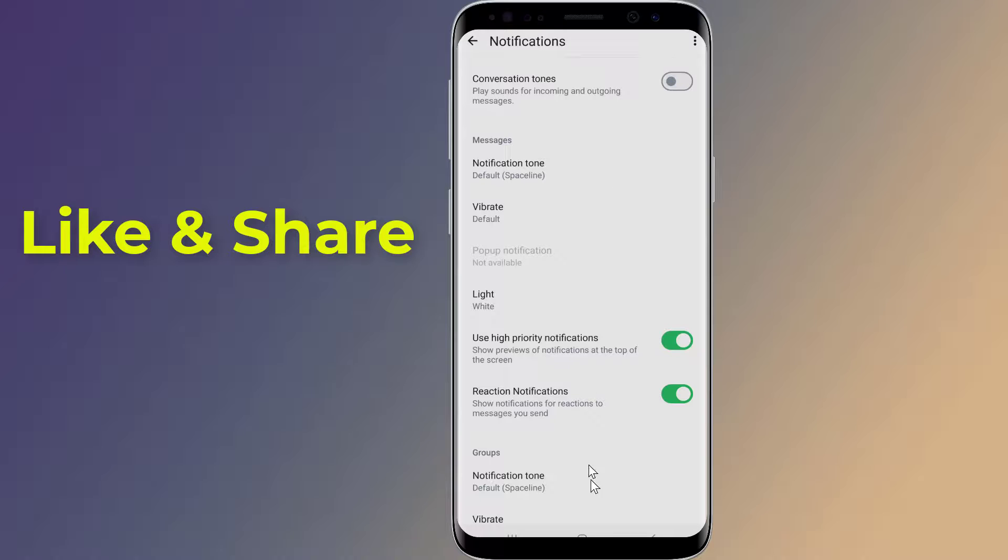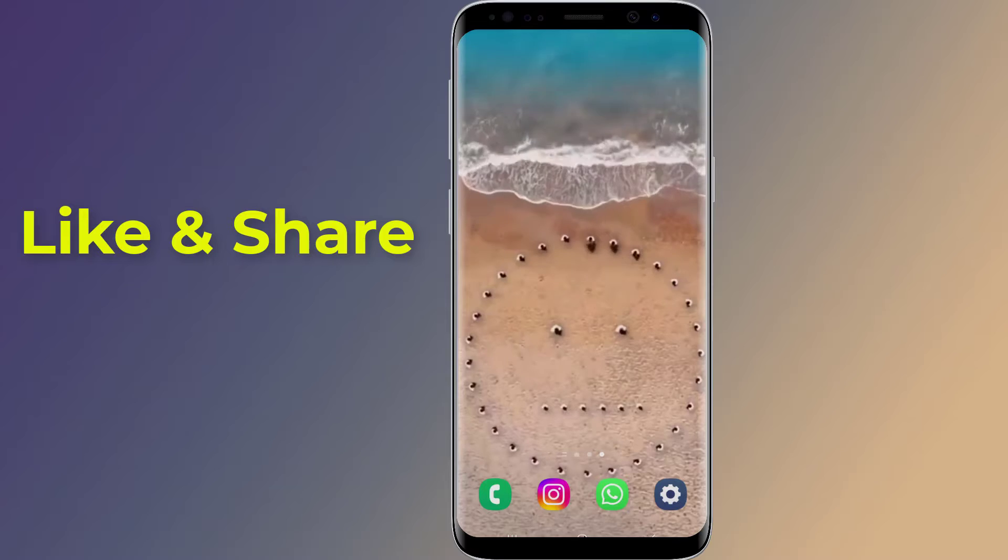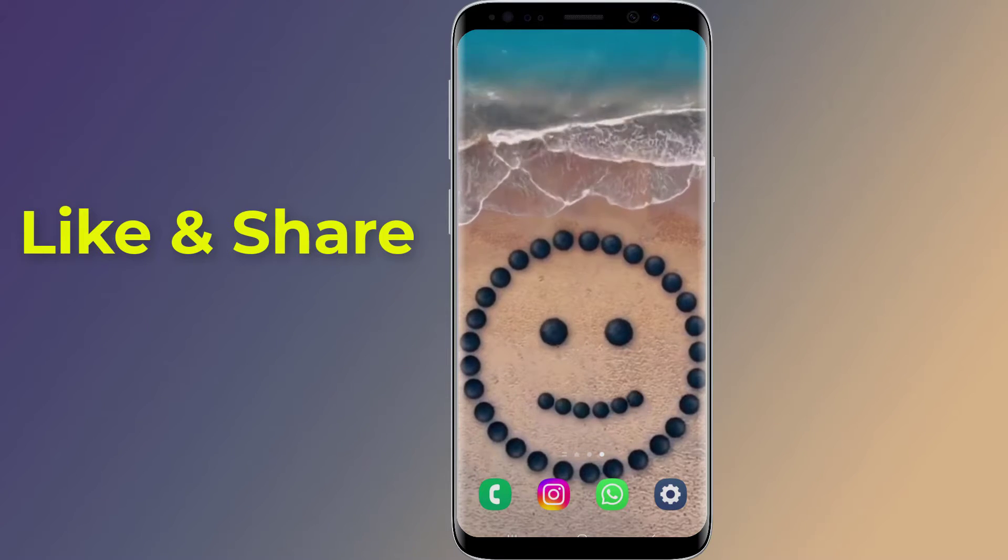And you are done. This is how to fix WhatsApp notification not showing on home or lock screen. Thanks for watching this video.